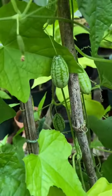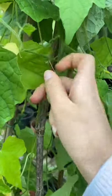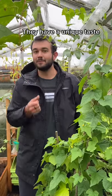Have you ever seen this little fruit before? They might look like tiny little watermelons, but these are actually called cucamelons. They're a vining fruit that's super easy to grow and they taste like tangy little cucumbers.